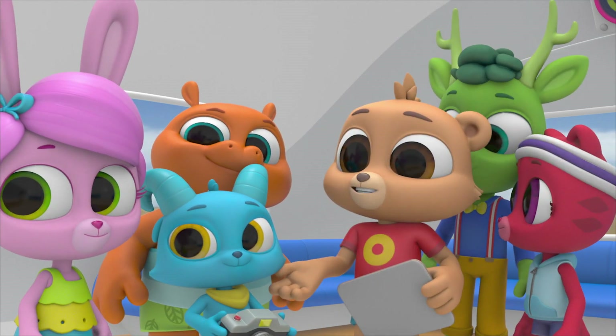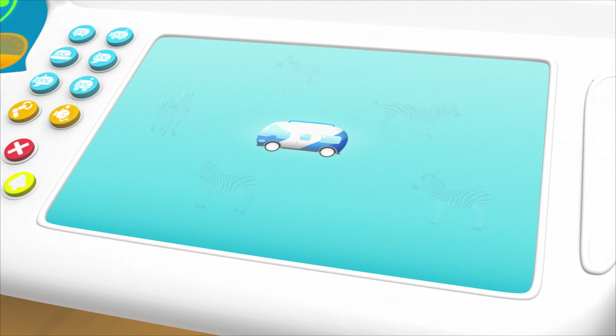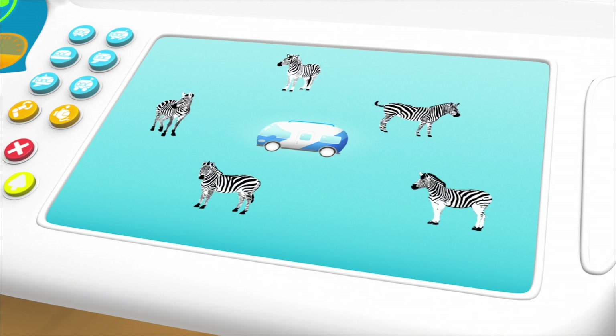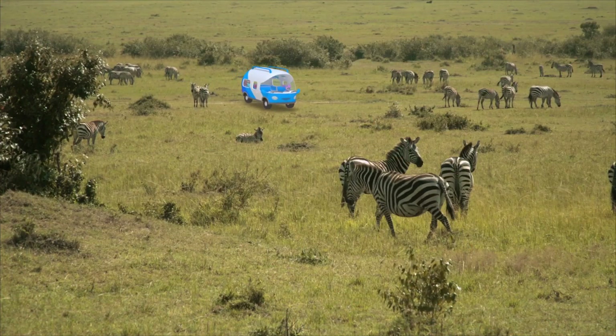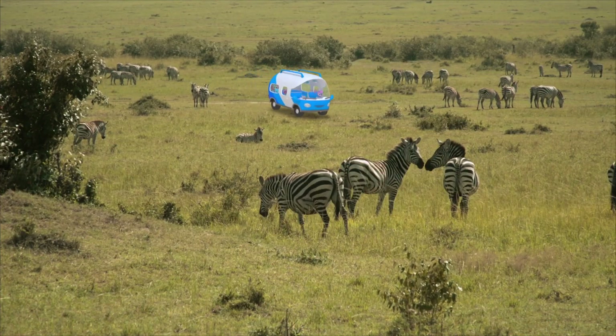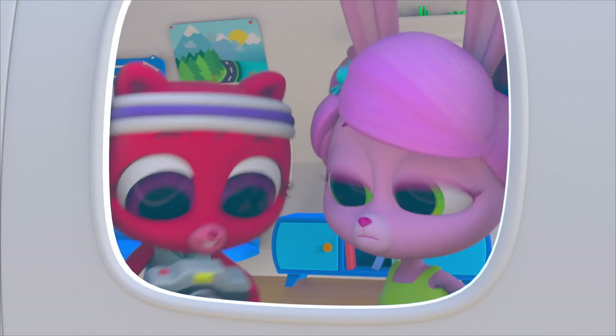Audrey, could you scan for zebra herds? Scanning. I have detected a few herds of zebra directly ahead. All right! Then let's go! So many zebras, and we have to find just the right set of stripes.